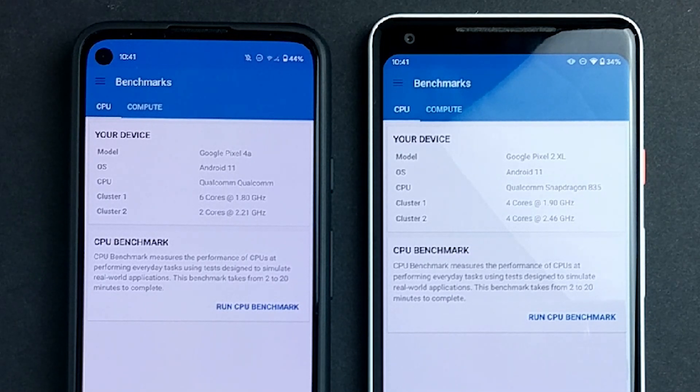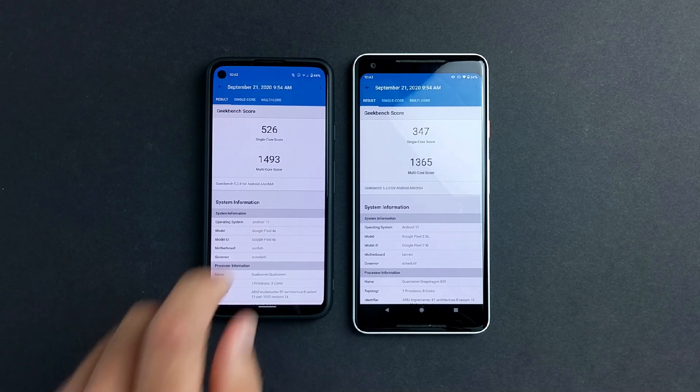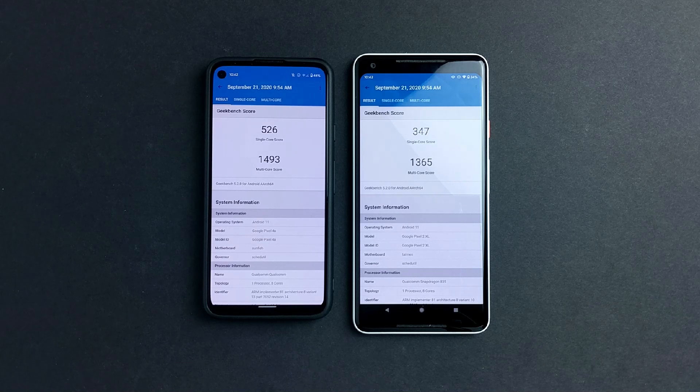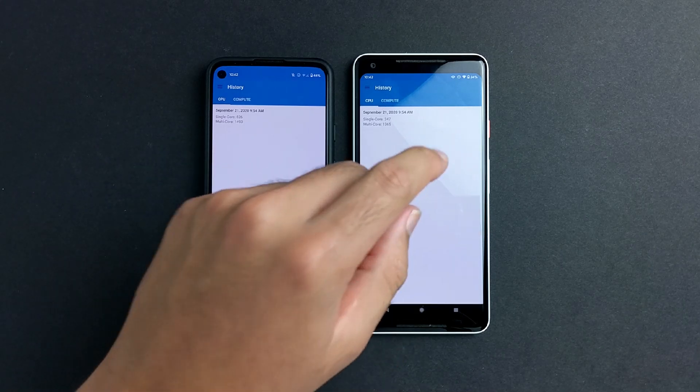Let's go ahead and look at the actual numbers. As you can see, the Pixel 4a is faster than the Pixel 2 XL by at least 100 points. They are pretty close, but the Pixel 4a technically has much faster raw CPU power. It's very interesting — I guess it takes 3 years for a budget phone to have the same performance as a flagship device.